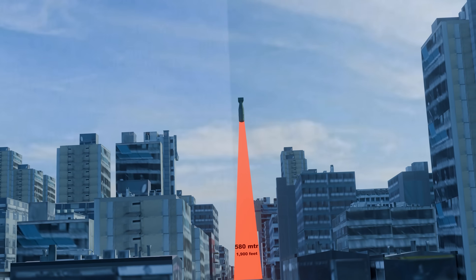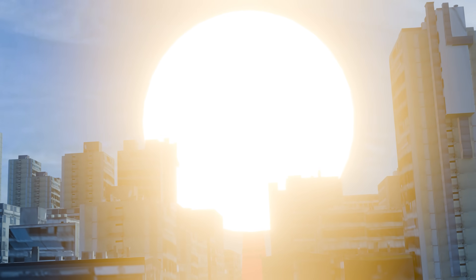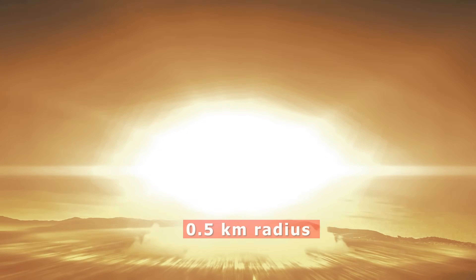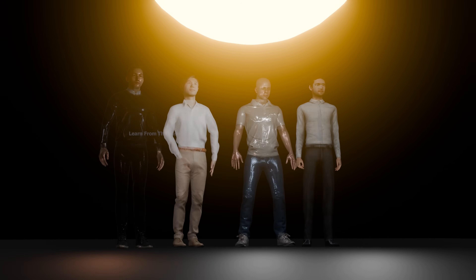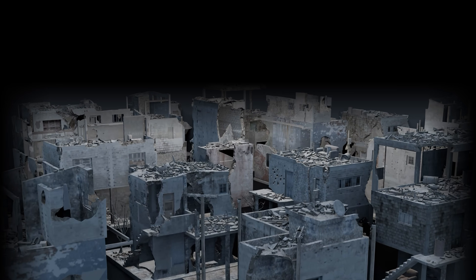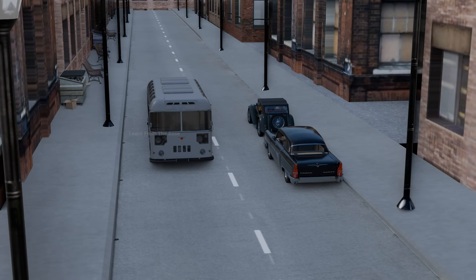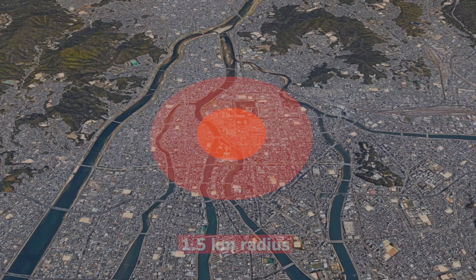The bomb was deliberately detonated in the air — an airburst — to maximize its destructive range. At the very center, within a 0.5 kilometer radius, everything was instantly vaporized. People closest to the blast were turned to ash in a split second. Entire buildings were obliterated. Steel frames and concrete structures melted under the intense heat. Roads were ripped apart, and streetcars and buses melted where they stood.